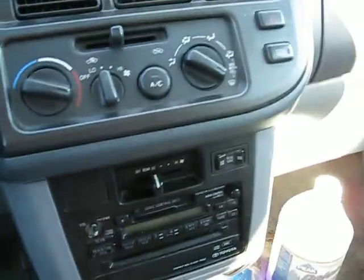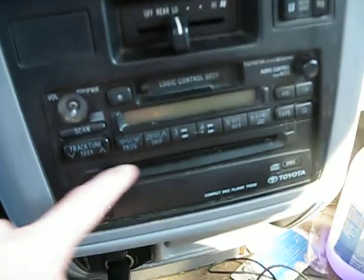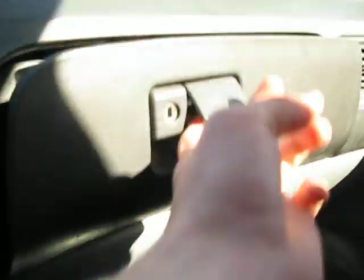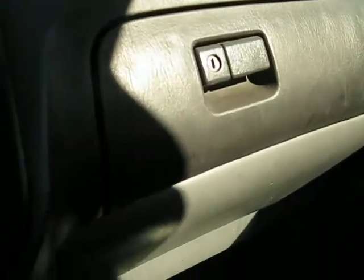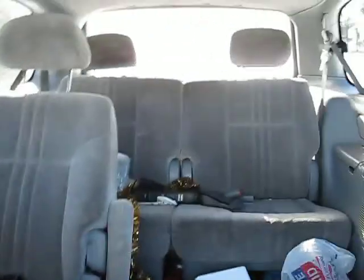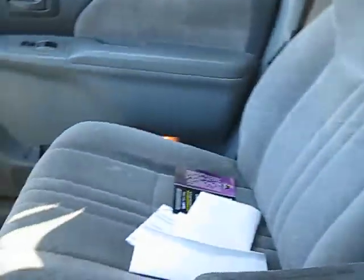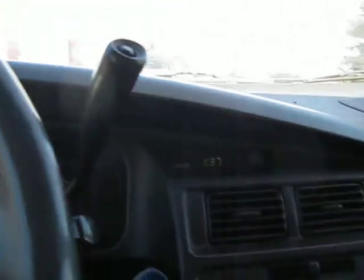Air still works, heat still works. You have a CD player and a cassette player, Toyota radio. You have a glove compartment there — it's a little bit messy. It's been used as a family van, work van, everything van pretty much.